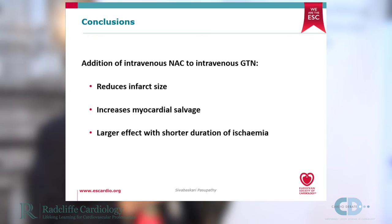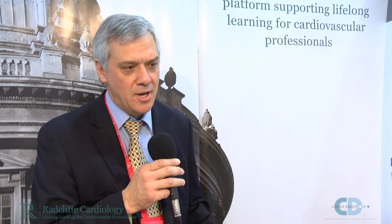In summary, the addition of intravenous N-acetylcysteine to low-dose intravenous GTN reduces infarct size and increases myocardial salvage, with a larger effect seen with shorter duration of ischemia. The implications are that a 5.5% reduction in infarct size could potentially translate into a 20% reduction in mortality based on previous studies. The next step is to undertake a study examining clinical endpoints rather than the surrogate endpoint of myocardial infarct size.